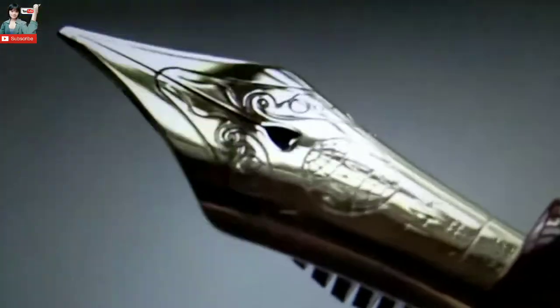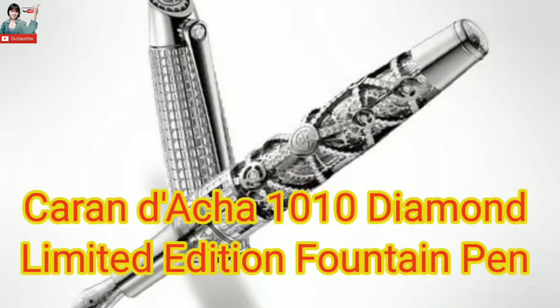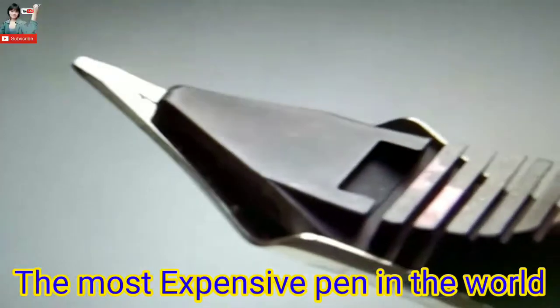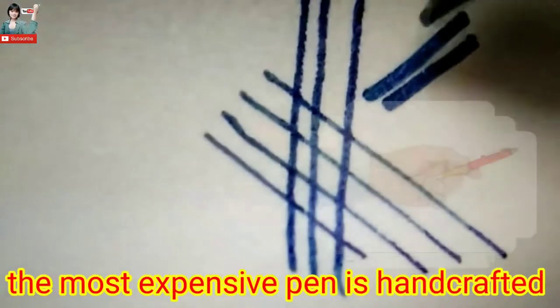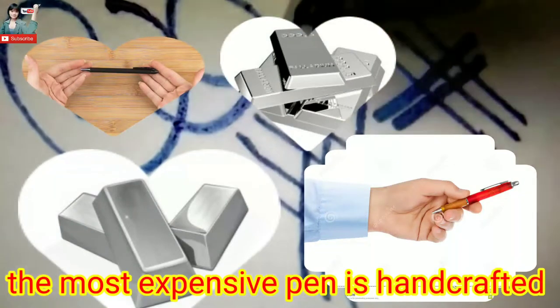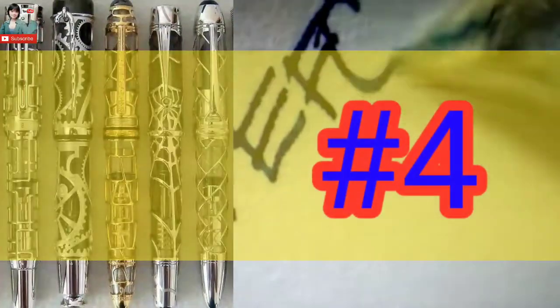Number 3: Karin da 1010 Diamond Limited Edition fountain pen, at the price of 1 million dollars. The most expensive pen is hand-crafted with the help of white gold.